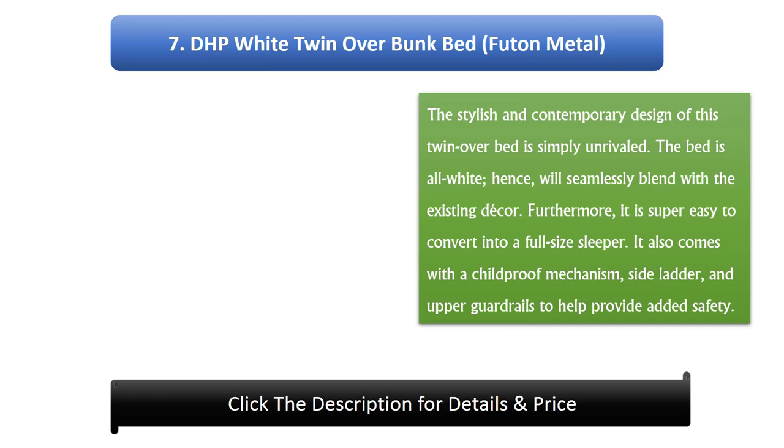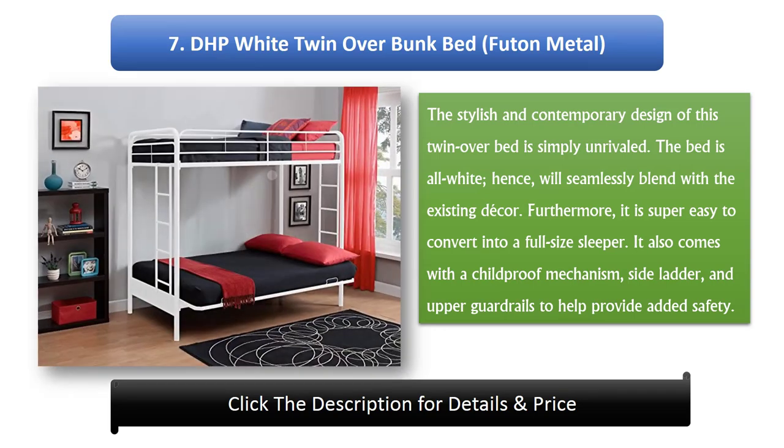Number 7: DHP White Twin Over Bunk Bed. The stylish and contemporary design of this twin over bed is simply unrivalled. The bed is all white, hence will seamlessly blend with the existing décor. Furthermore, it is super easy to convert into a full-size sleeper. It also comes with a child-proof mechanism, side ladder, and upper guardrails to help provide added safety.